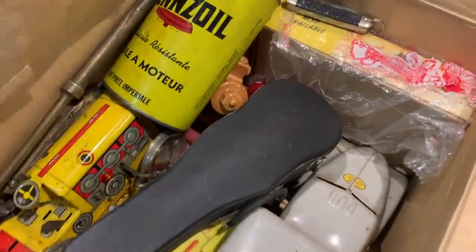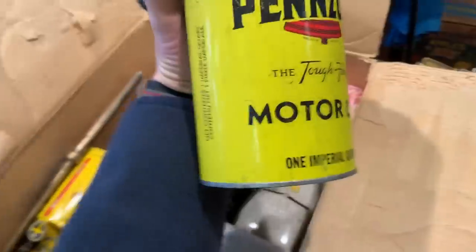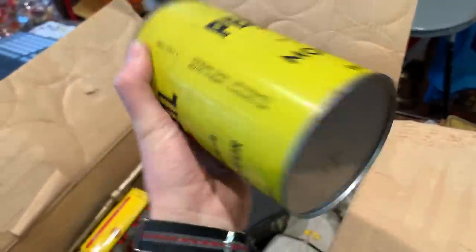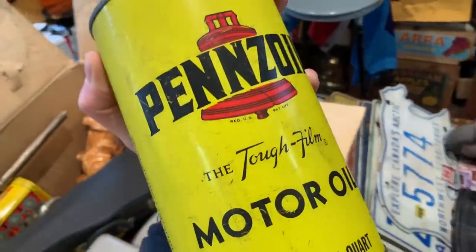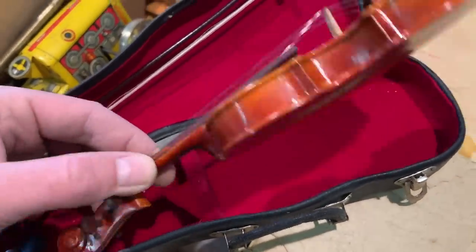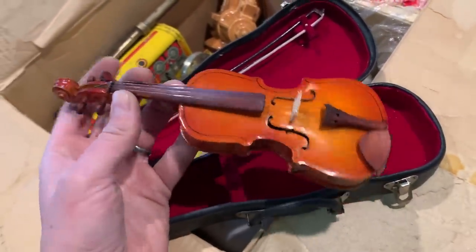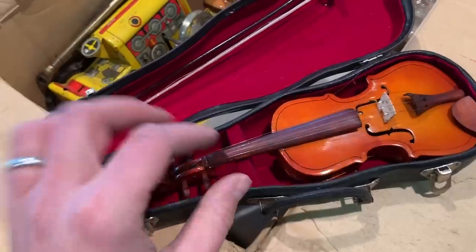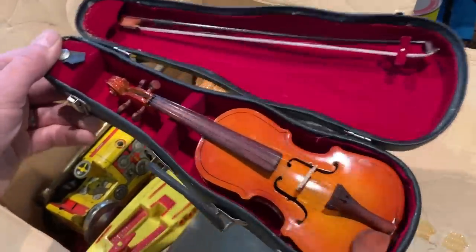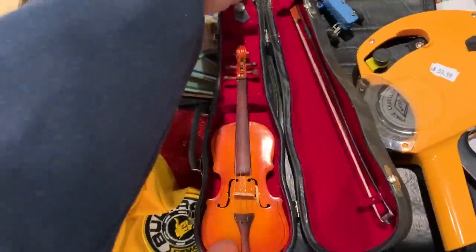There's a nice old oil can — 1950s era Pennzoil oil can, and it still has all the oil in it, still intact, thankfully not leaking. And this one is kind of cute — it's a tiny little miniature violin, a little novelty piece. I guess you play that when maybe a deal doesn't go great. It's even got a nice little bow. Cute little thing — possibly a nice little gift for Christmas time. That'll find a home pretty easily; people like odd little things like that.